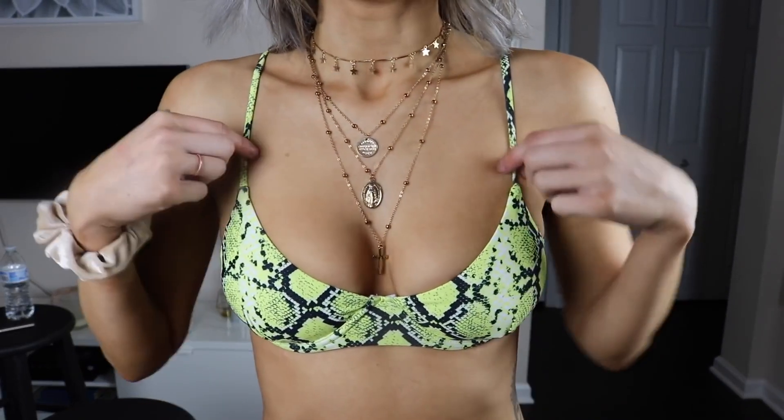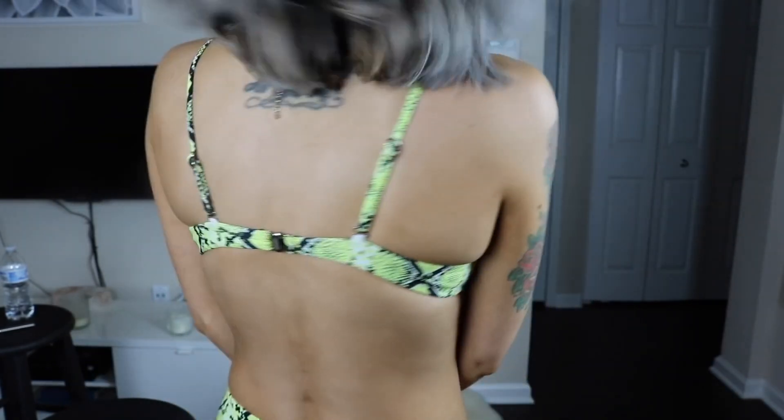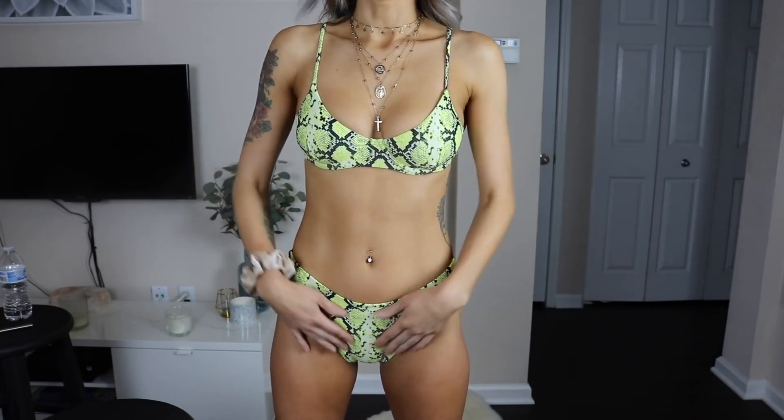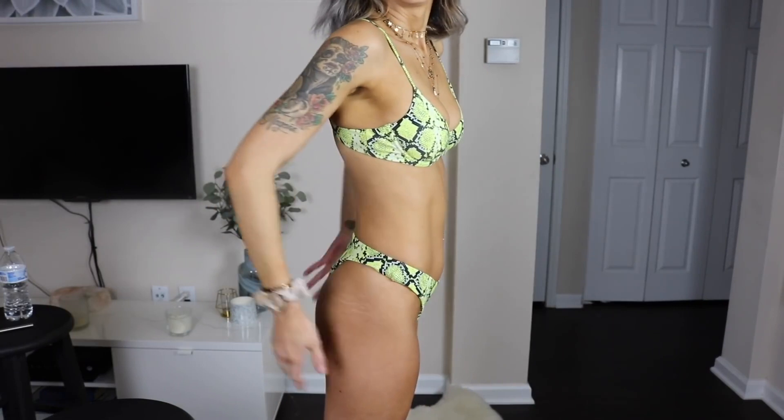This one comes with padding and I did leave the padding in. The back is adjustable and the bottoms are a little bit thicker in the front — all of this is double lined which I really like. The back is super cheeky. I don't have a butt whatsoever, so if you're blessed with a bigger butt I would definitely take that into consideration when picking out your sizing. I absolutely love the color of this — with a tan it looks super bomb. I definitely think this is my favorite so far.